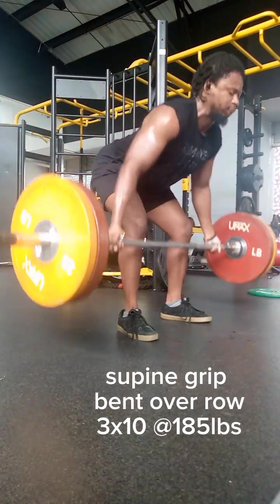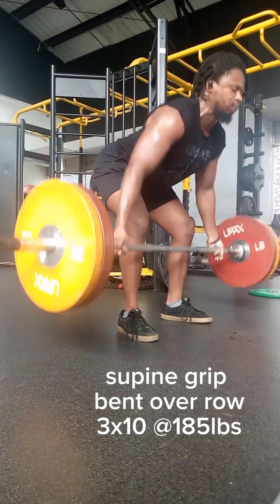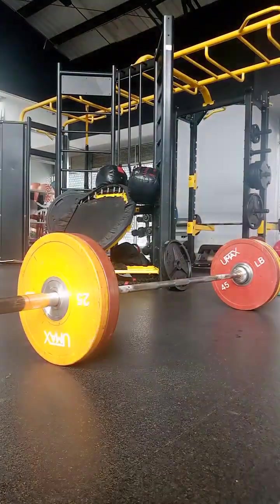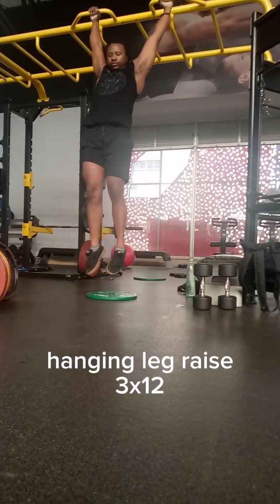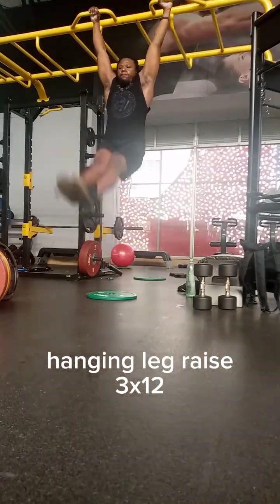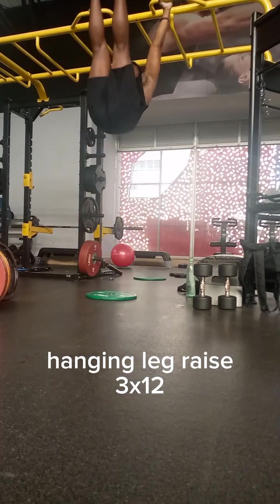Consider reviews of programs and find a program that resonates with you. Step number four: consider your personal preferences. Remember that sustainability and enjoyment are essential for long-term success. Consider your personal preferences when choosing a lifting program. Do you prefer to work out at the gym or at home? Do you like using free weights, machines, or body weight? Think about the type of workouts that excite and motivate you, and then choose a program that would help you stay motivated.